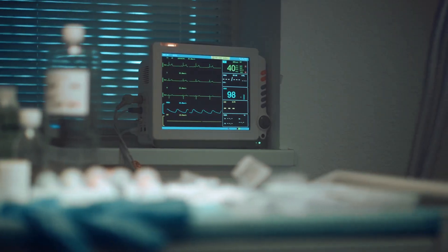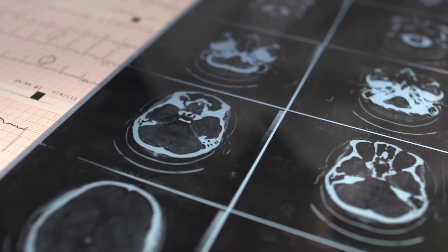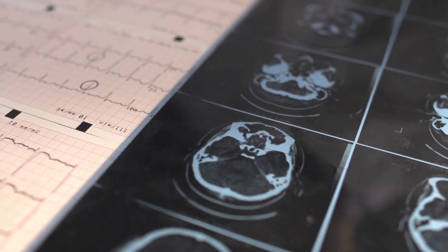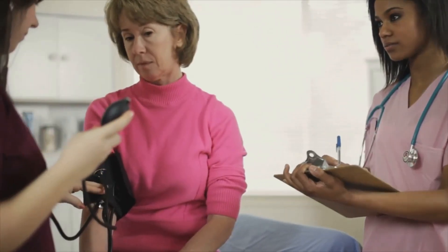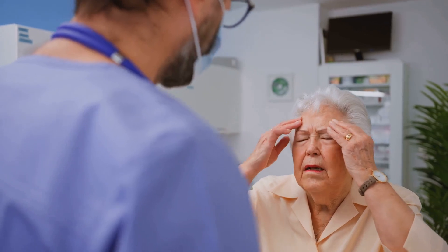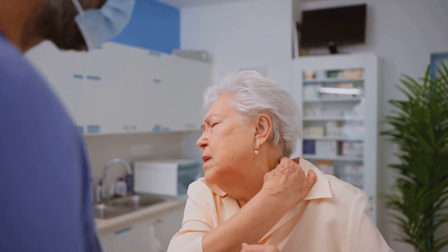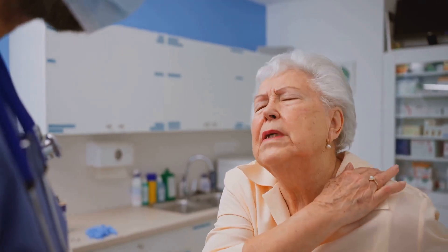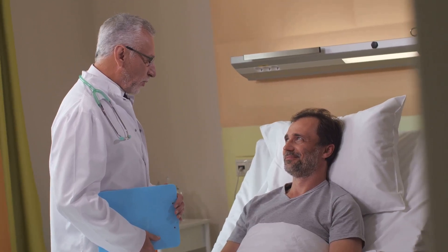Continuous monitoring of vital signs is standard practice during and after Lexiscan infusion. ECG monitoring helps detect any arrhythmias or signs of ischemia. Blood pressure and heart rate are closely tracked, with any significant changes noted and addressed by the medical team. Lexiscan is generally well-tolerated, but common adverse effects include headache, flushing, shortness of breath, dizziness, and gastrointestinal discomfort. These side effects are typically mild and resolve quickly on their own.